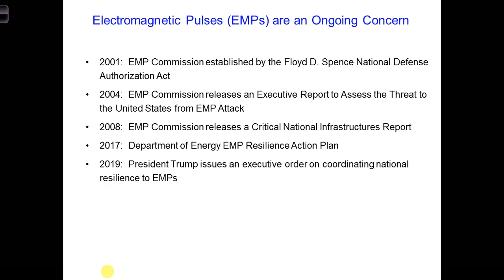1962 was a long time ago, but concerns about EMPs have grown even stronger in recent years. First, more countries have access to nuclear weapons than in 1962, and they may even potentially have access to non-nuclear EMP weapons. Second, societies rely more and more heavily on electrotechnologies and infrastructure, which are particularly vulnerable to EMPs.